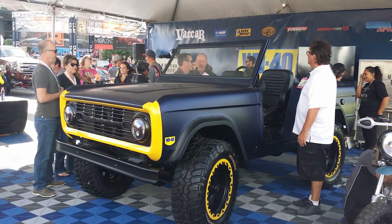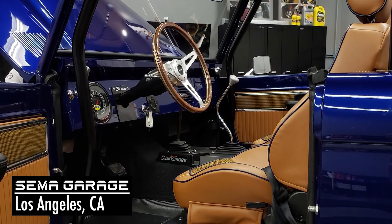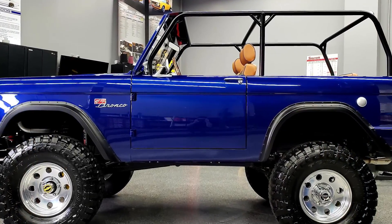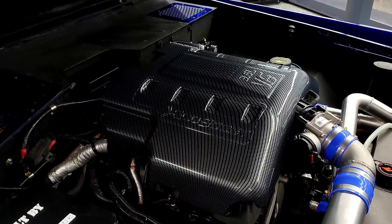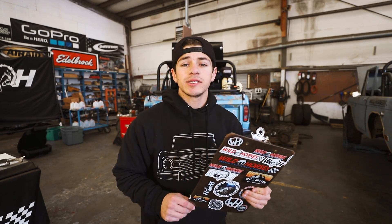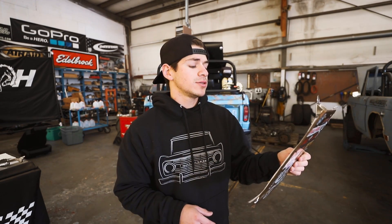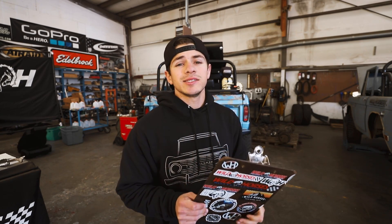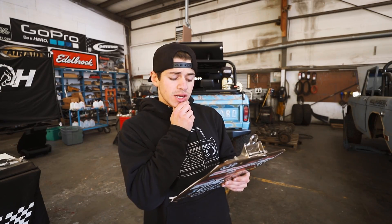Yet another Bronco that Wild Horses supplied parts for: the SEMA Garage is redoing the WD-40 Bronco, which some of you saw a few years ago. They're getting rid of the purple and yellow colors and going with a more blue tone. It's going to be running a late model 3.5-liter twin turbo EcoBoost and has been getting worked on since around May. It will be in the WD-40 booth and after SEMA it will be headed to the auction block for SEMA Cares in support of Childhelp — a great cause.